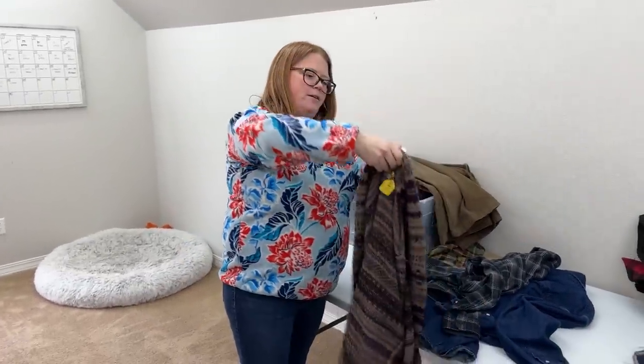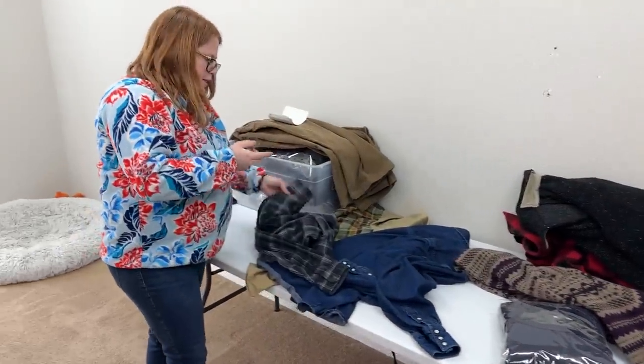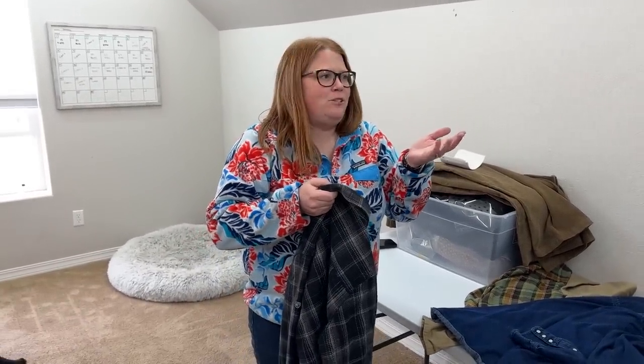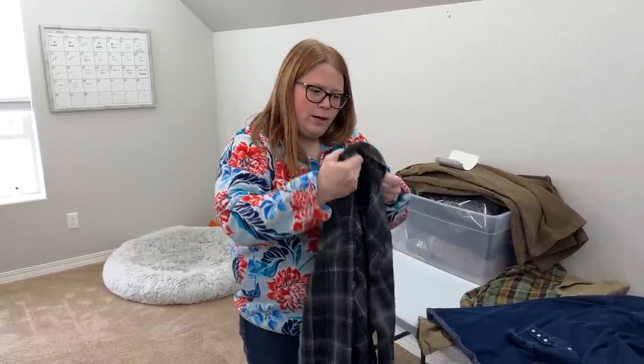I showed you guys that cashmere sweater in the car. That should do well around $50. Basically any cashmere — I don't even care if it's like JC Penney brand — you can usually get at least $30. So I would look up comps on any cashmere that you find.